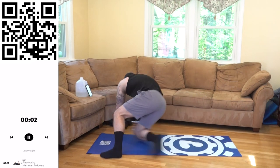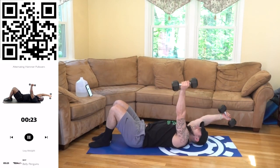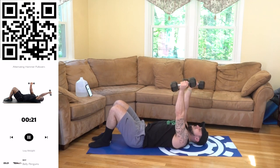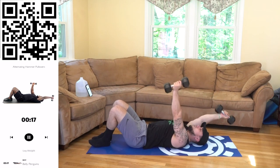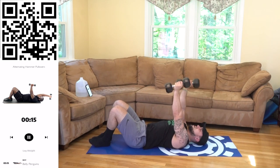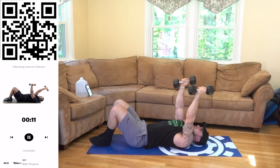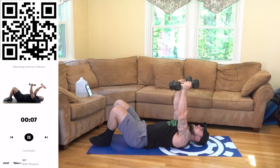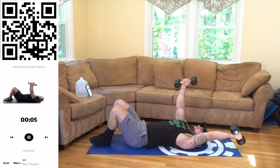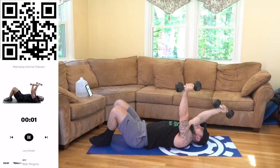Turn it over — alternating hammer. 3, 2, 1, next. Deep stretch, squeeze. Really engage those lats, keep them engaged aliens. Focus on spreading them wide, let the lats spread. Come on, get more reps than me. You got this. 3, 2, 1, rest.